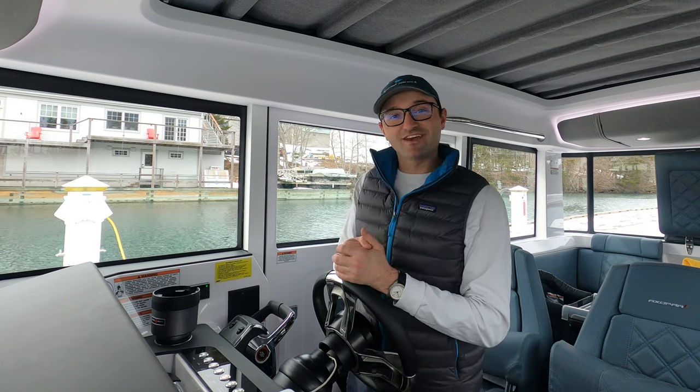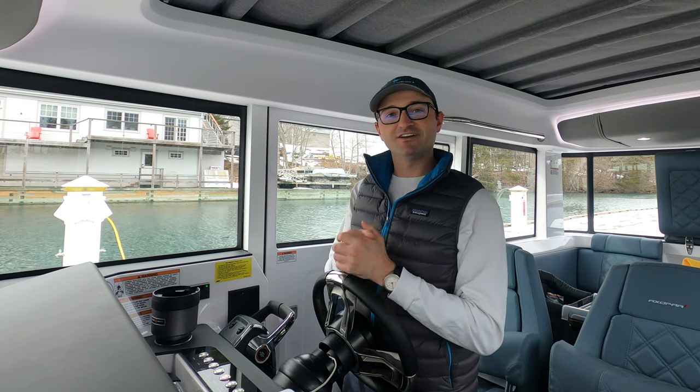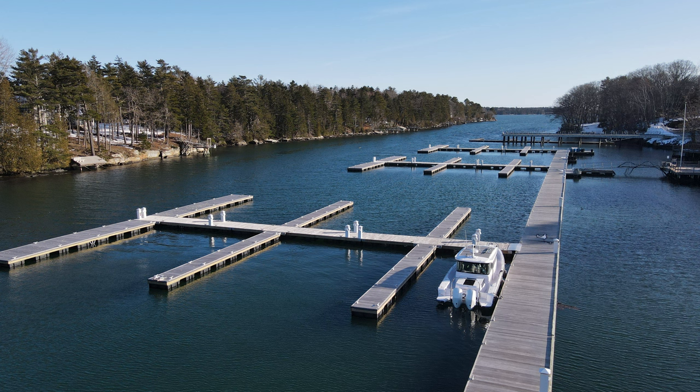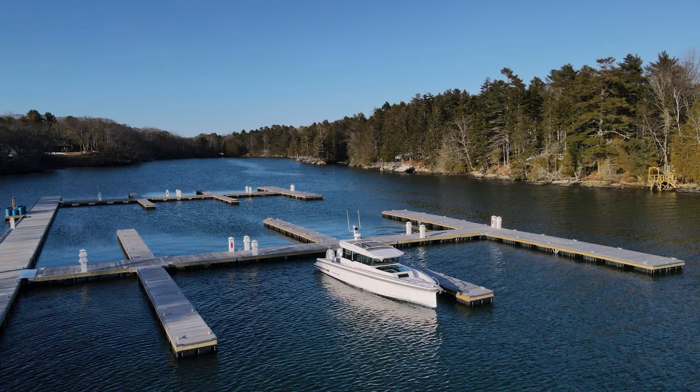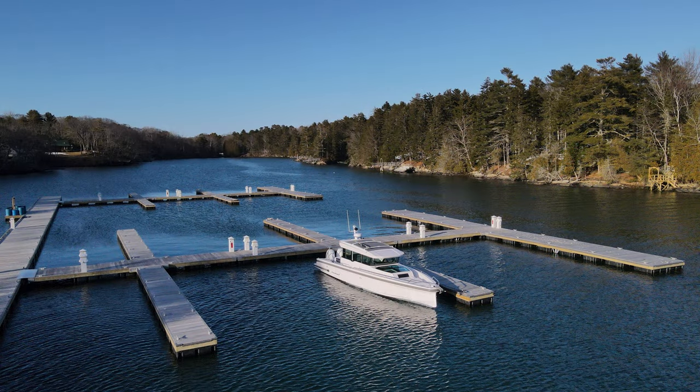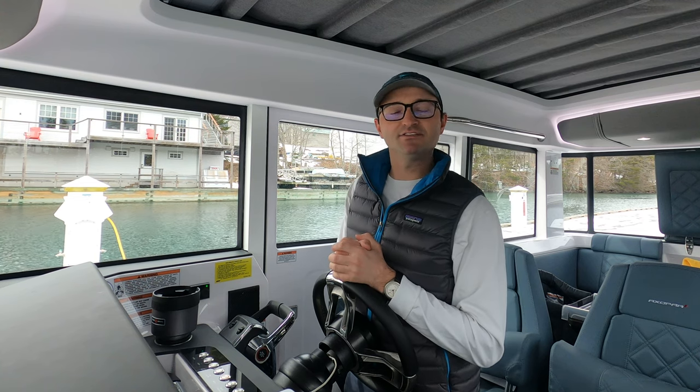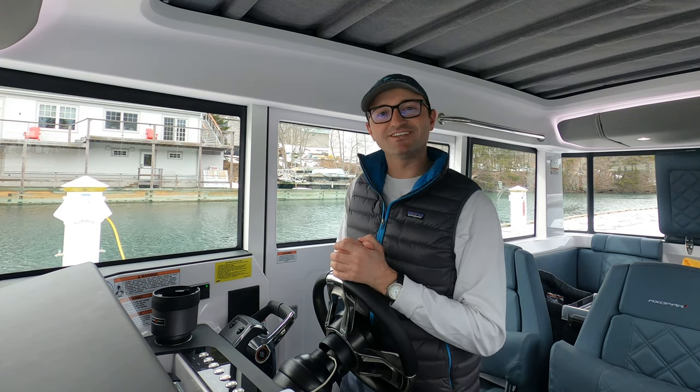It's also the start of the Axopar season, so I'm standing on a 37 Axopar right now. I'm just getting things sorted and ready to go for my family to show up here in a few minutes. We're going to load up and head to Northeast Harbor to go skiing.